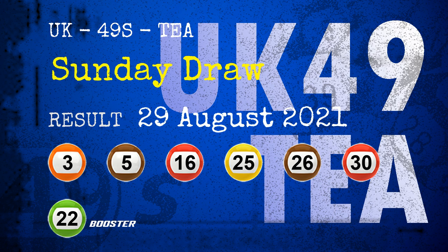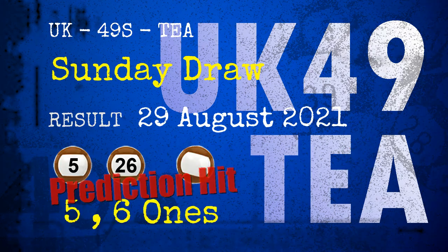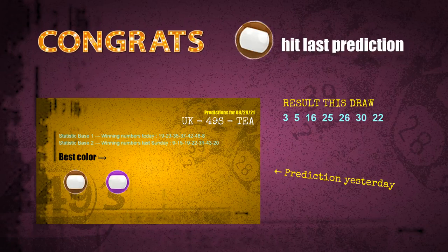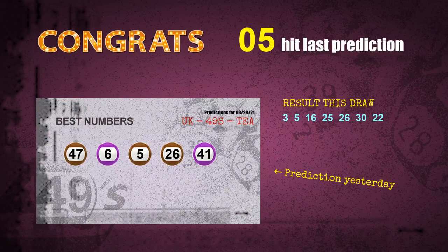Congratulations to friends who bet on five ones, six ones, and number 26, and brown balls. Five ones are hit, six ones are hit, brown balls are hit, number 05 is hit, number 26 is hit. Congrats to all winners. We will tell you how to find out the winning numbers of next draw step by step.